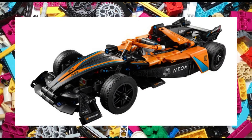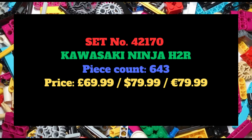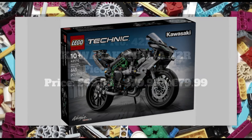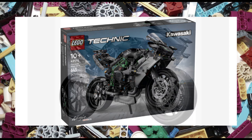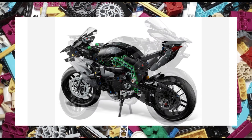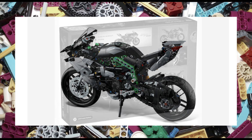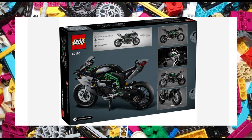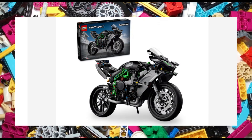One of my picks of the bunch is set 42170, the Kawasaki Ninja H2R. The 1:8 scale set features 643 pieces and will retail for £70, $85 or €80. The set has authentic features such as steering, suspension and a 2-speed gearbox, as well as a kickstand for ease of display. Set 42170 measures a decent 31cm long and 17cm high.